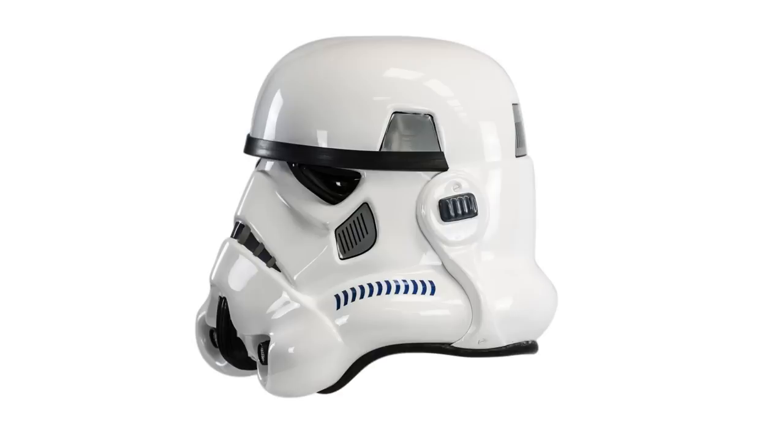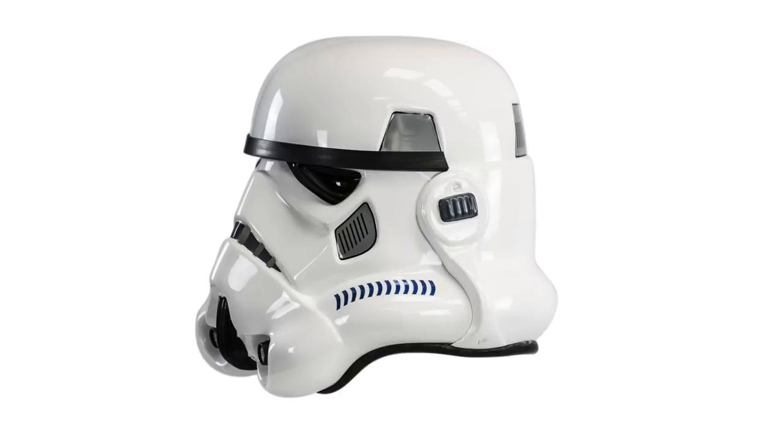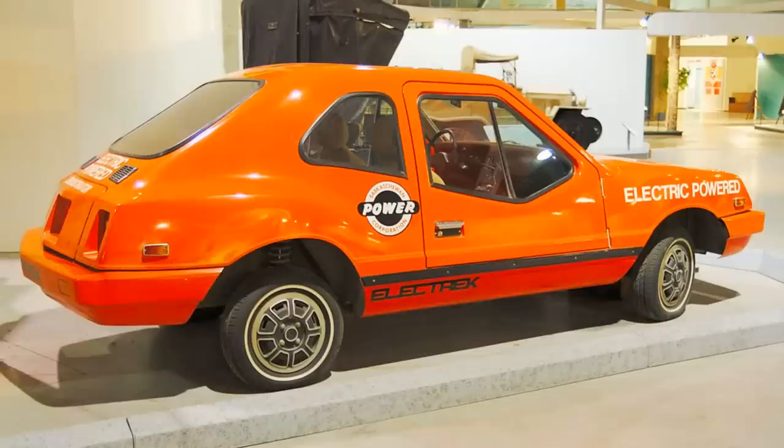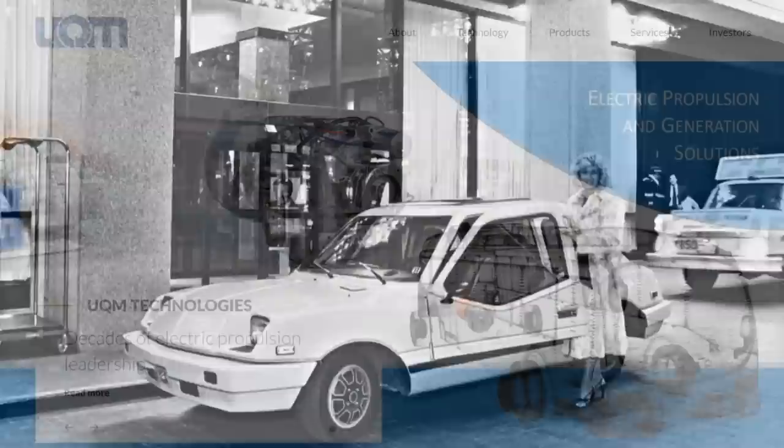Unique Mobility launched the Electrek in 1982. Its styling may have been heavily influenced by Star Wars, but the car featured both regenerative braking and a sled to quickly remove the 16 6V batteries, allowing for them to be fast swapped. The car had a top speed of 75mph or 120kmph with a 100 mile or 160km range. The list price was around $25,000, which today is around $66,000 or £54,000. Weaning America off foreign oil didn't come cheap, and only 50–75 fibreglass-clad electrics were ever produced.